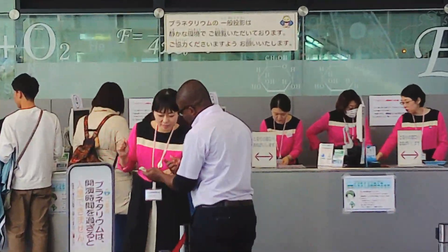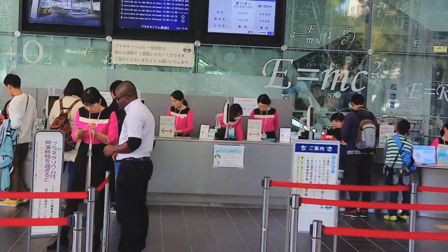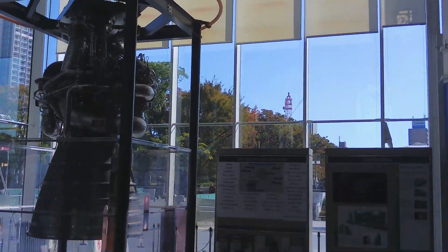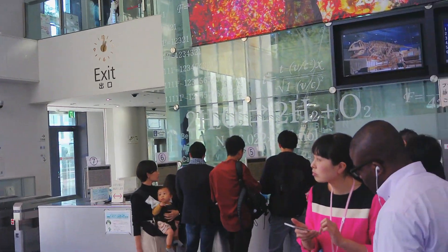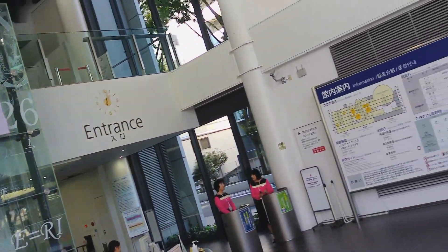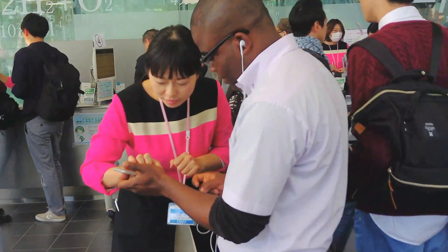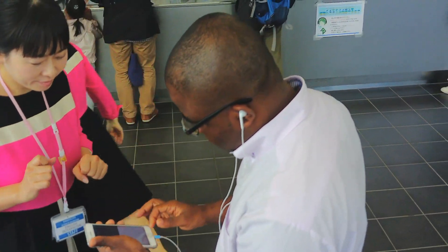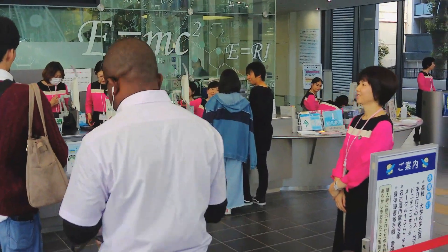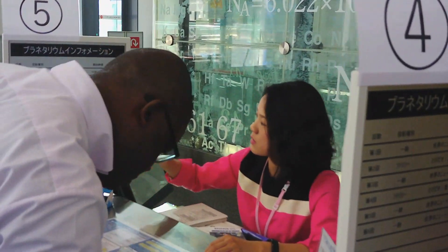I'm making enquiries about the English guide app because Nagoya Science Museum doesn't have any tour guide unlike other sightseeing spots in Japan. She is downloading it on my iPhone. It's better to use the app with a headset. When you use the headset, you can listen to the guide with your smartphone in your pocket. This audio app helps to explore Nagoya City Science Museum's exhibits even without an English-speaking tour guide.